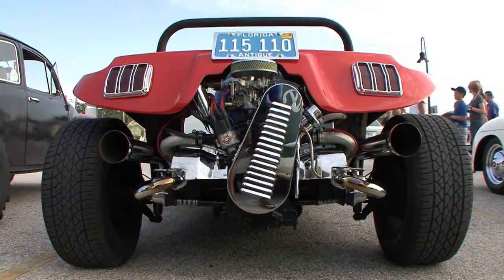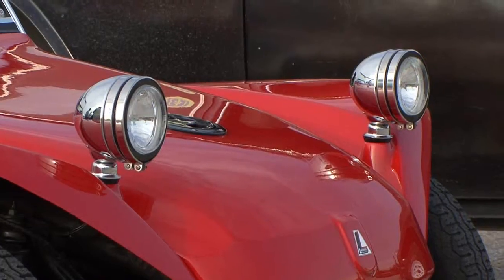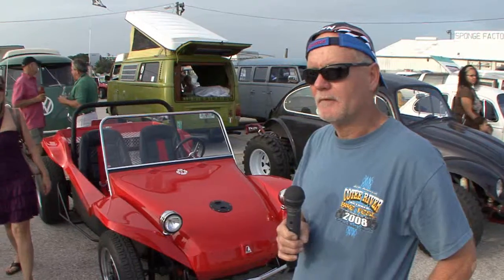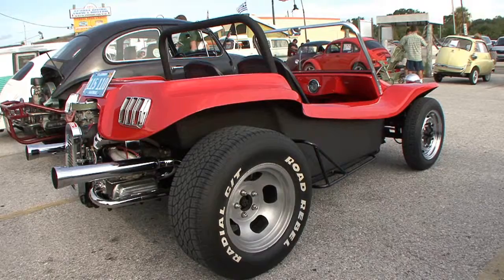We get a lot of people beeping at us, waving at us. The women and the children like it the most — I think maybe because of the color and all the chrome on it. It makes us feel good. You know, it's different. It's kind of like being on a motorcycle with four wheels.